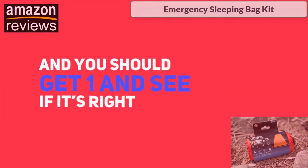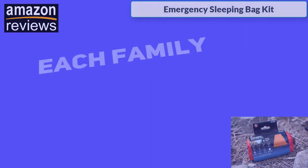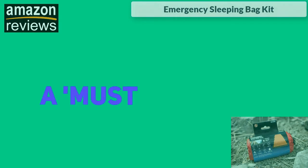To conclude, this emergency sleeping bag is as good as any, and you should get one and see if it's right for you. If it all seems good, get one for each family member too. This is one of those items that's a must-have.